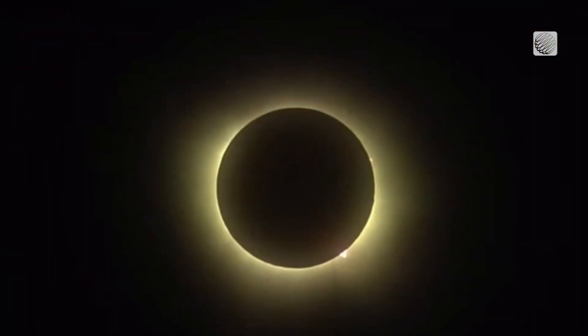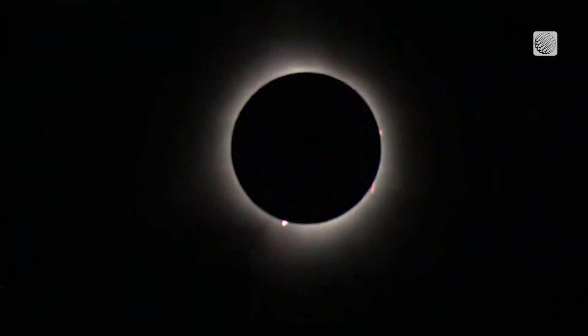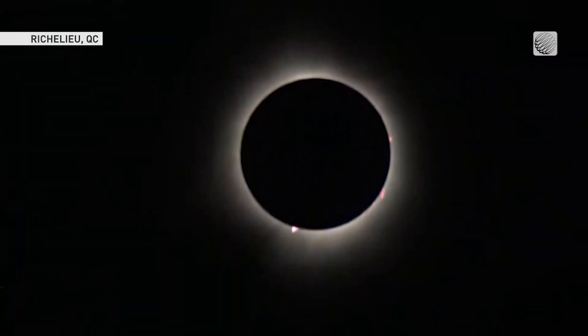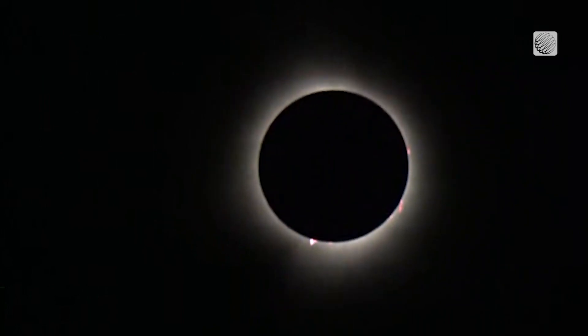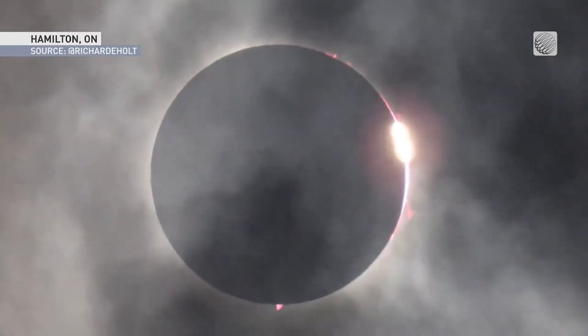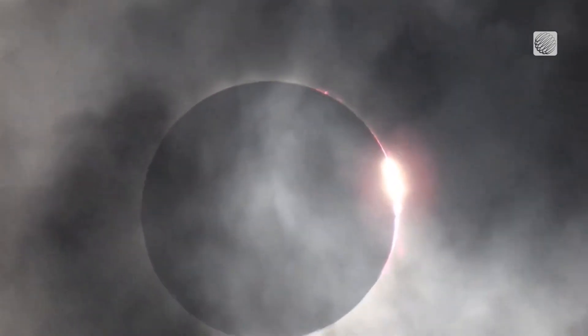With this eclipse occurring when solar activity is so near its peak, observers got a spectacular look at the features of the sun that are normally invisible to us, and seen only using special observatories in space — making this a truly unique event for everyone who witnessed this amazing celestial alignment.